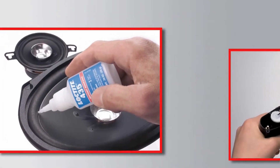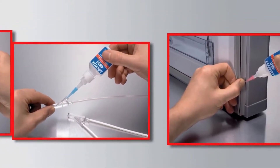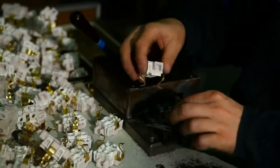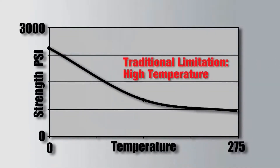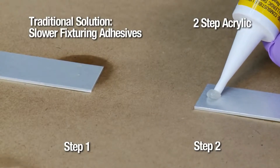Instant adhesives, or cyanoacrylates, are one-part room temperature curing adhesives with fixture speeds measured in seconds and shear strength measured in thousands of psi — making them the perfect adhesive for high-speed assembly and high-strength applications, except in higher temperatures where adhesion strength can drop as temperature increases.